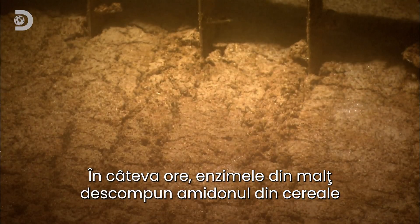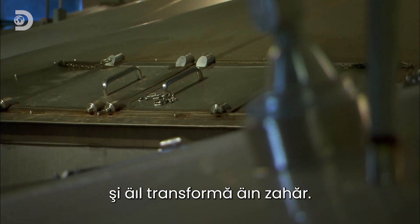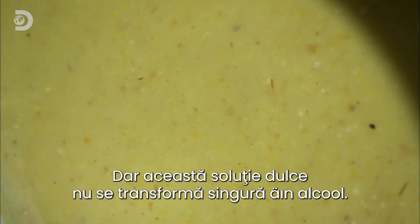The ground corn, malted barley, and rye is mixed with water from the cave spring and warmed through. In a few hours, enzymes from the malted barley break down the grain starch, turning it into sugar. But this sweet solution won't turn into alcohol on its own.